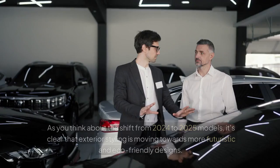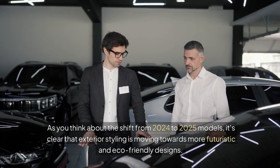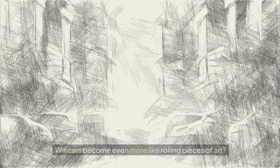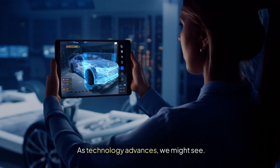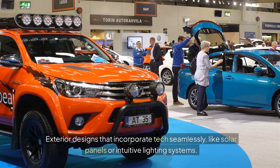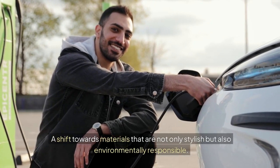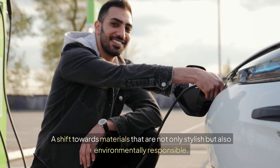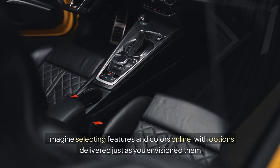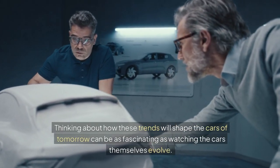Future trends. As the shift from 2024 to 2025 models shows, exterior styling is moving towards more futuristic and eco-friendly designs. Looking ahead, we might see integrated smart features — exterior designs incorporating tech seamlessly, like solar panels or intuitive lighting systems — as well as sustainable materials that are both stylish and environmentally responsible, and customization at a click, where buyers select features and colors online with options delivered exactly as envisioned. As designers get more creative with new technologies, we can expect even more surprising and delightful innovations in the coming years.